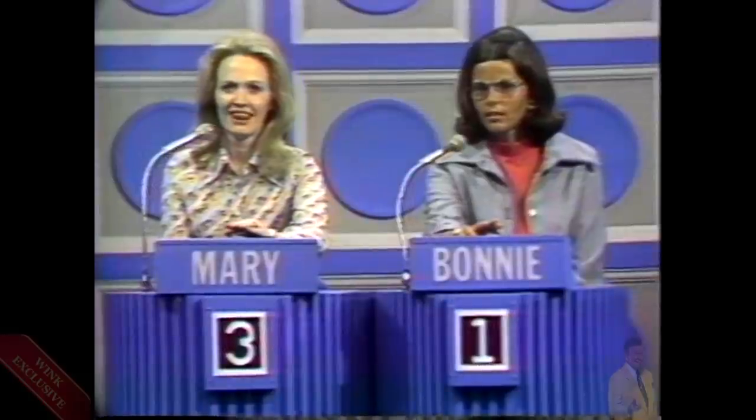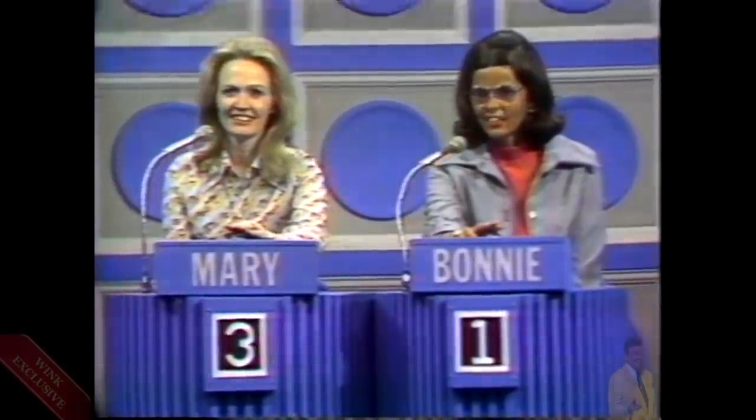The most famous gangland shooting in Chicago took place on... Yes, Mary. St. Valentine's Day. That is correct. We're going to show you ten names — five of them are famous American gangsters and five of them are not. As we reveal them, no help from the audience, please.